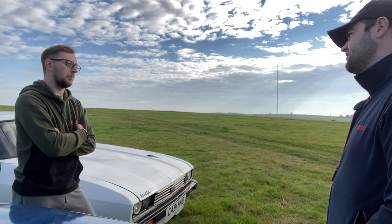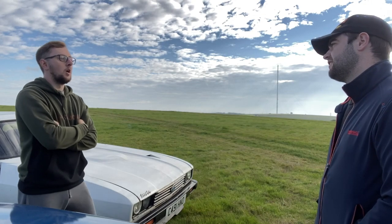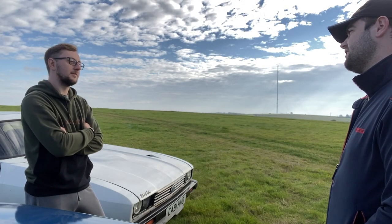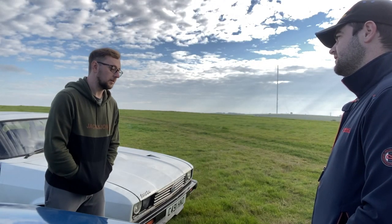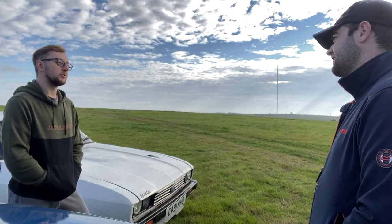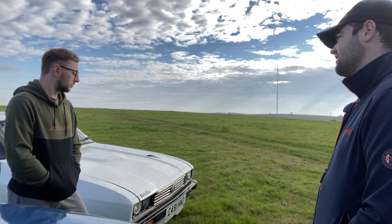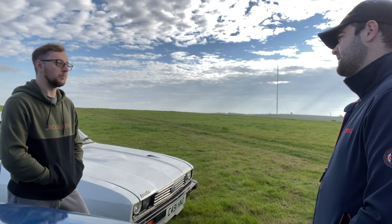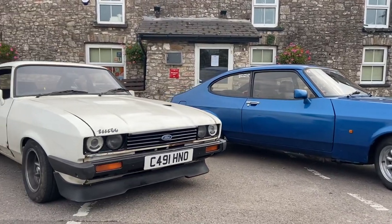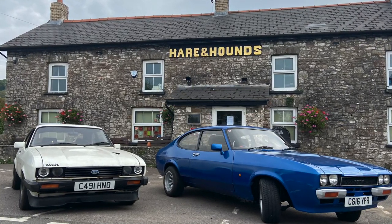My granddad passed away and left me an inheritance enough to paint it, and he died thinking I was going to do it purple. So that's a sentimental link — it's like his hallmark on the Capri. When my biggest appreciation for the car comes in is how far it's come and how many engines it's gone through.